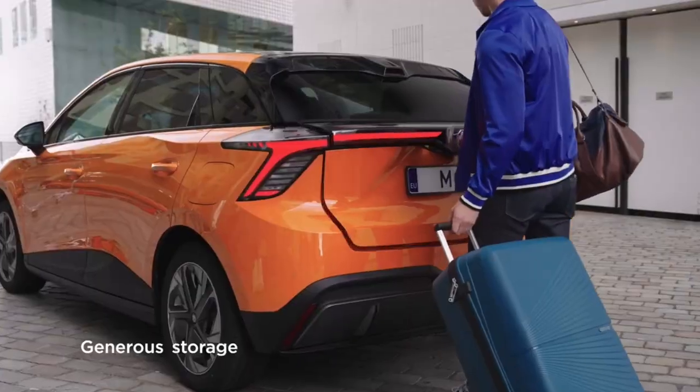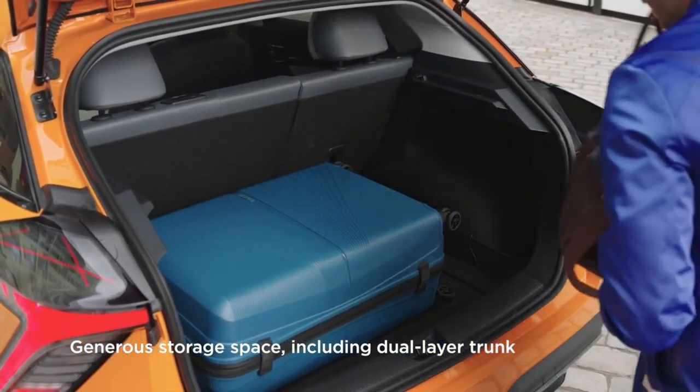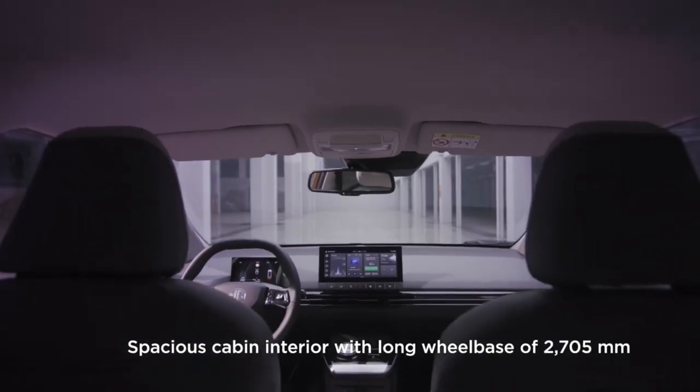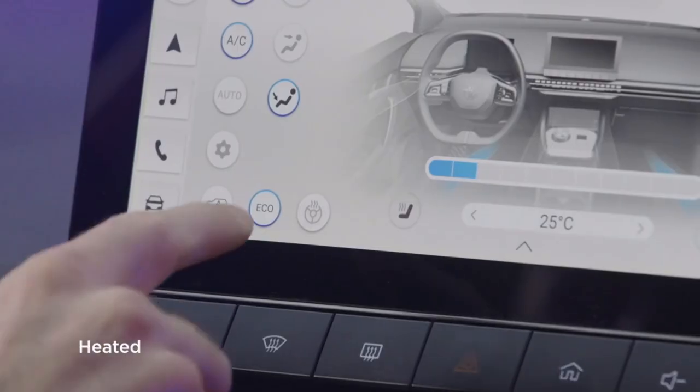Even if the hubcap design offers around 10% efficiency gain, I prefer to swap them for ones I like. Next comes the Long Range configuration, which features a battery with a capacity giving 323 miles of autonomy.